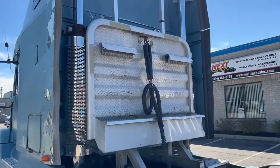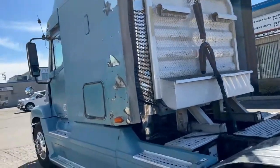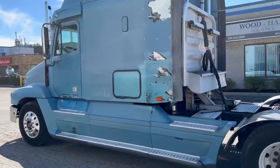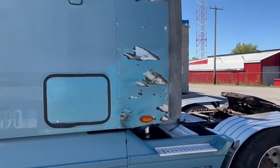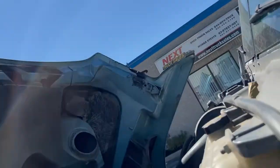We've got a cab guard headache rack on the back, full chassis skirts, missing some paint. Somebody at some point in time has done some touch-up with a rattle can. I'm going to get you a good look under the hood and we'll have a listen to this engine running.